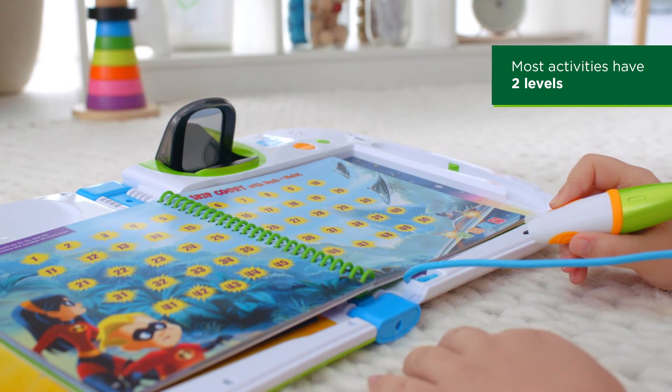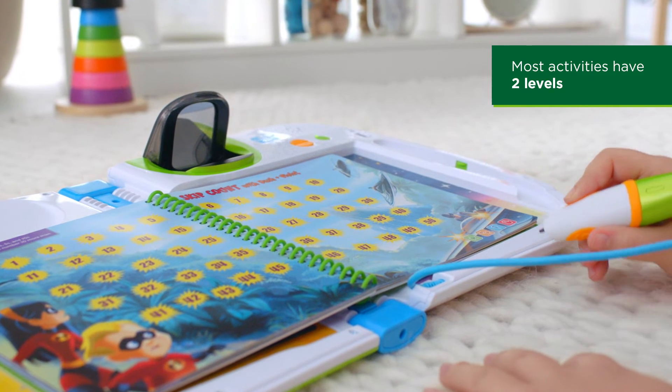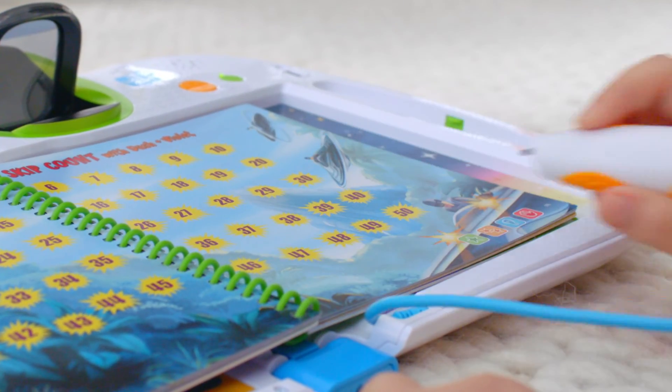In this level 2, quickly identify numbers and count by 10s to save the day. Now tap on the number that is 10 more than 37. Amazing!